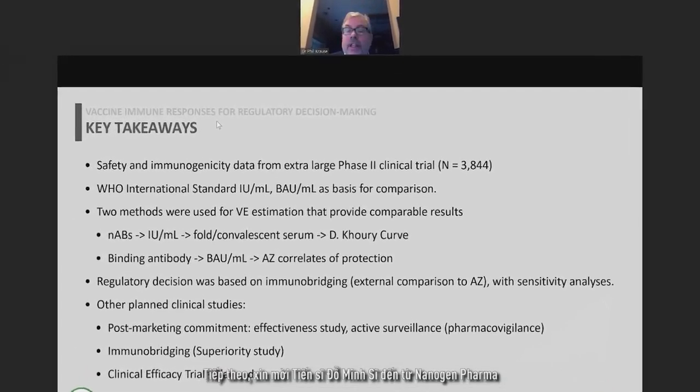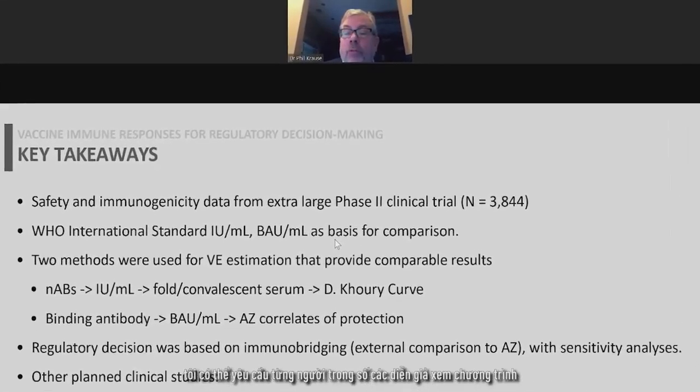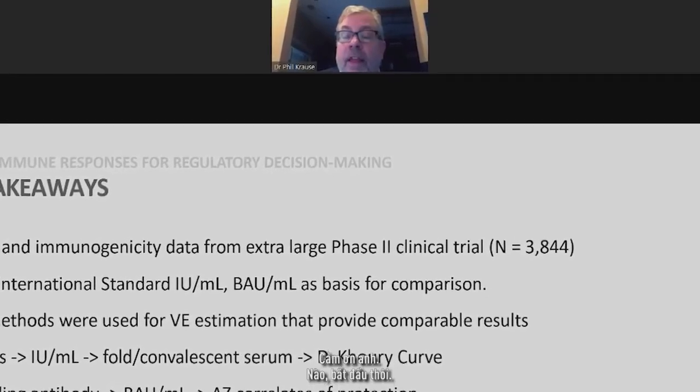Dr. Dongmin Si from Nanogen Pharma — could I ask each of the speakers to look at the program, be ready to talk when you're up, and also have your slides ready to share? Thank you.